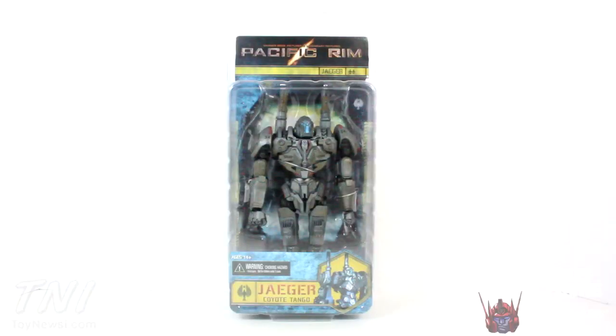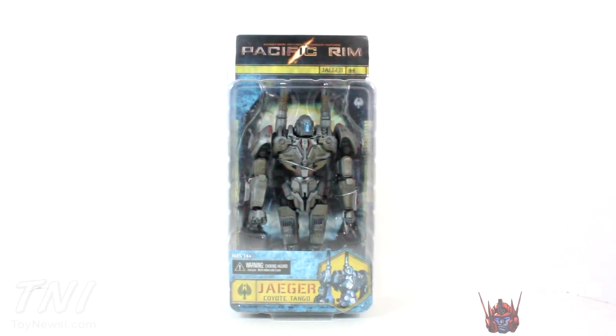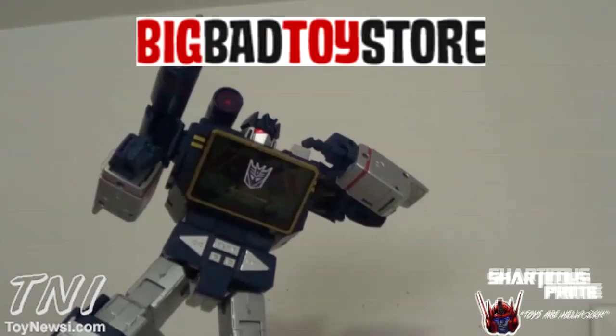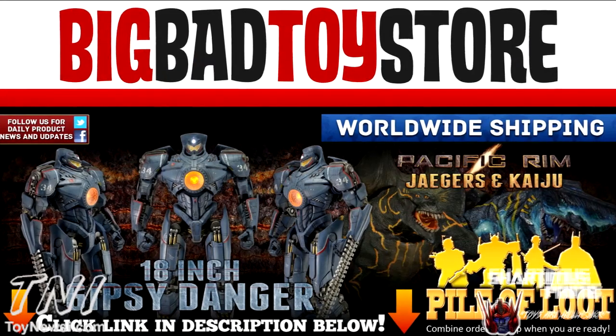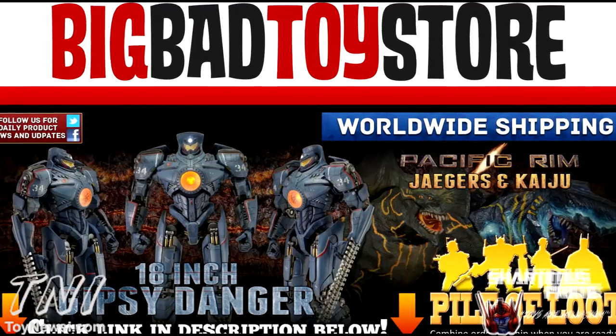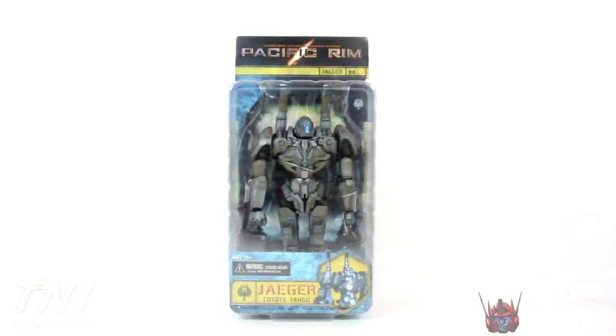What's up you guys, Shardomix Prime here, doing another Pacific Rim movie figure review — the NECA Coyote Tango Jaeger figure. This is an awesome looking piece. Gotta give a big thanks to NECA for making these reviews possible, and ToyNewsEye.com — check them out for the latest in action figure news and a full gallery of images. And if you're trying to pick up this figure yourself, you can get it at BigBadToyStore.com — click the link in the description below.